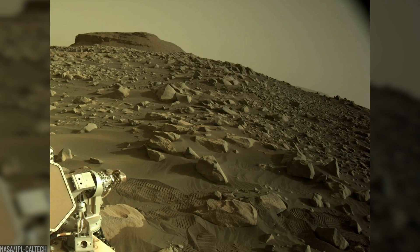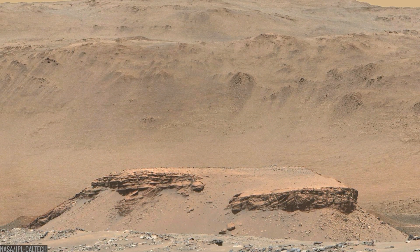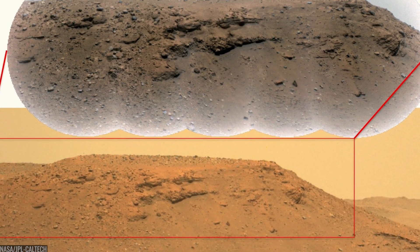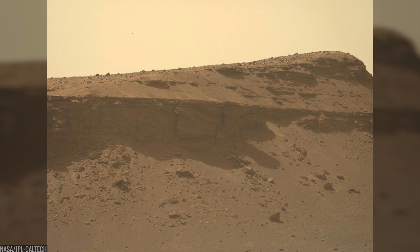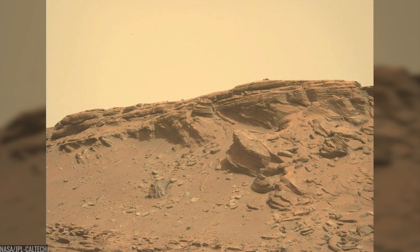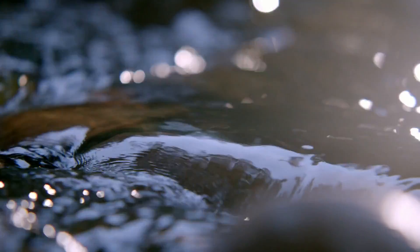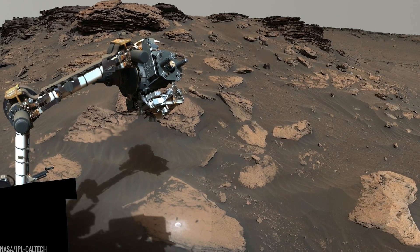As the mission crossed the crater floor and reached the delta's fan front, the rocks changed character. You can see it from space in the butte called Kodiak — a stacked book of layers that screams River Delta. Up close, Perseverance found sloping beds, deltaic clinoforms, buried beneath the surface and imaged by the rover's ground-penetrating radar, Rimfax. Those buried lines are the fingerprints of a river system that laid sediments gently, layer over layer — exactly the kind of place where organics might have been trapped and protected.